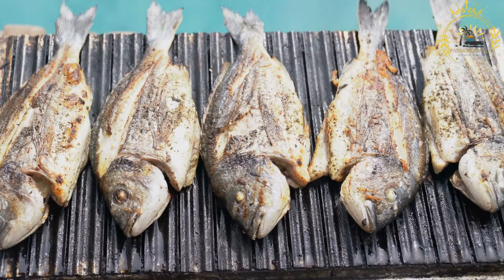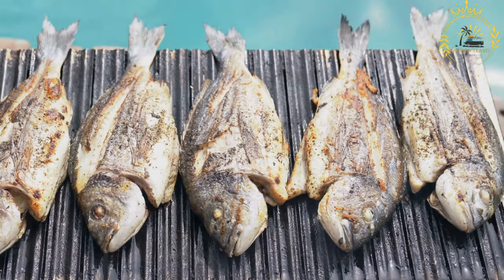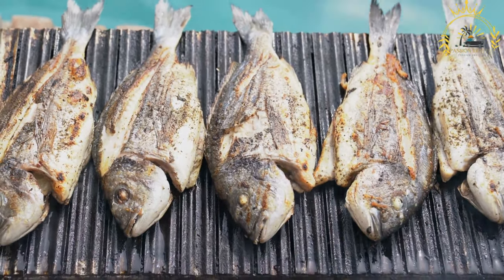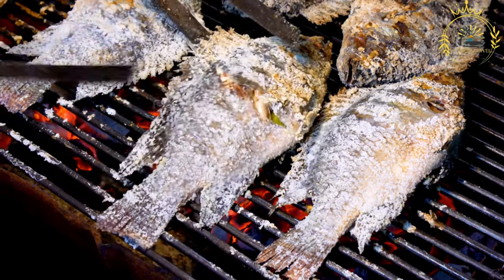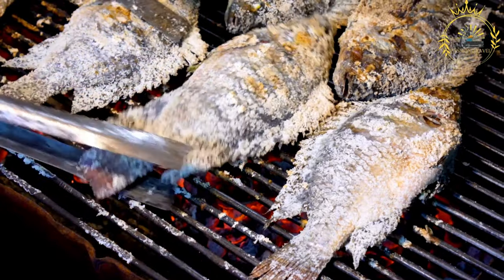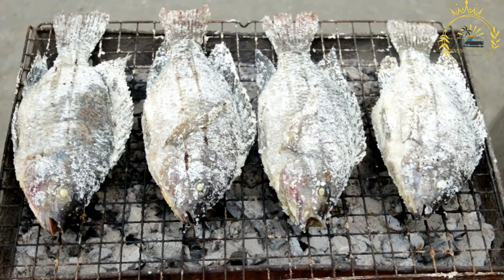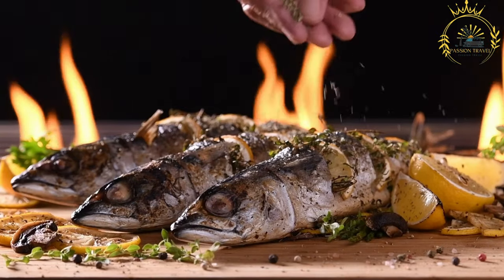Preheat your grill to medium-high heat. If using charcoal, wait until the coals are covered with white ash and the heat is even. To prevent sticking, use a paper towel or brush to oil the grill grates with vegetable oil. Whole fish are typically grilled over indirect heat to ensure they cook evenly without burning on the outside, while fillets can be cooked directly over the heat source.